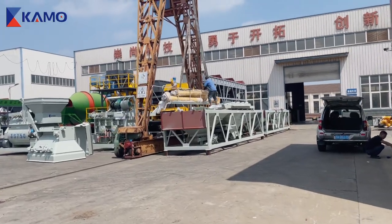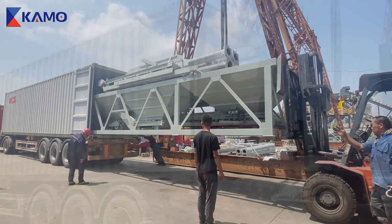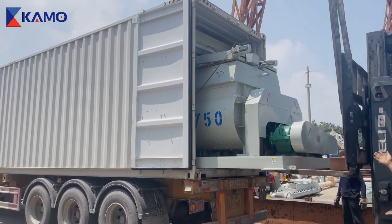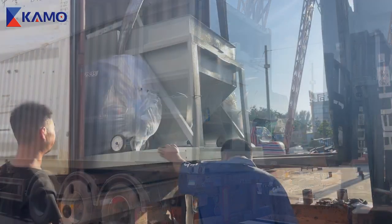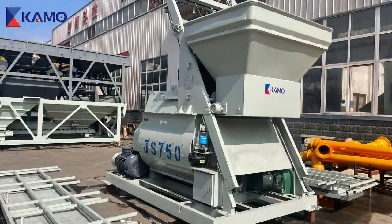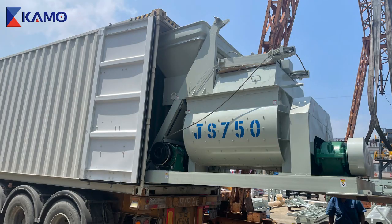The HZS-3-5 Concrete Mixing Plant is mainly composed of a Concrete Mixer, Aggregate Batching Machine, Cement Silo, Weighing System, Control System, etc. Each component plays an important role, making the whole mixing plant have efficient and stable production capacity.